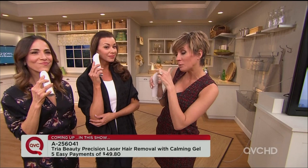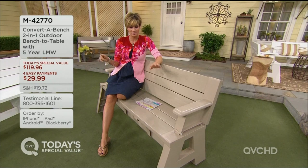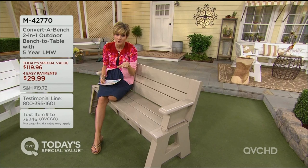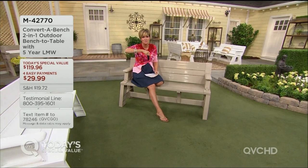At-home patented laser hair removal technology — the same kind that they use in the dermatologist's office — and the smaller tip for the Precision model on Easy Pay, only at QVC. Your reviews are awesome. There's a great review on qvc.com from a grandma who said she put this together lickety-split fast. Others rave about how they like to play cards with the kids on the old school converted bench. This one is even more affordable than the top-rated one on qvc.com.